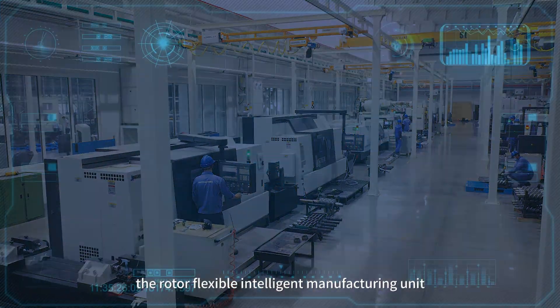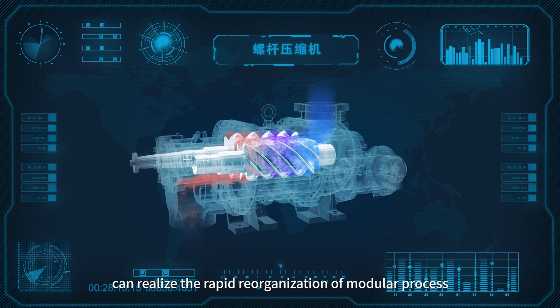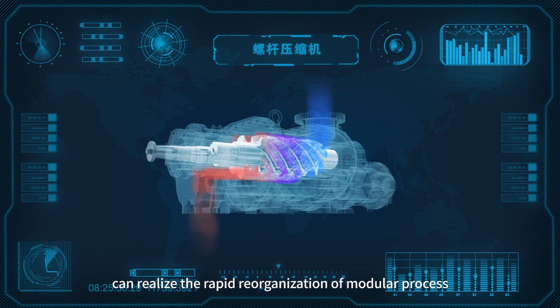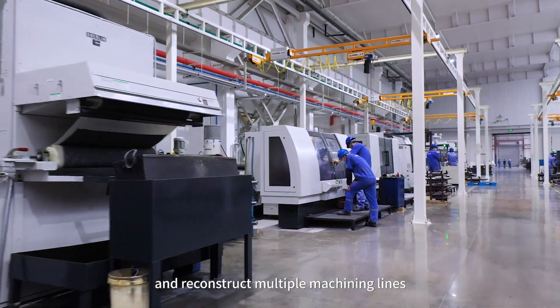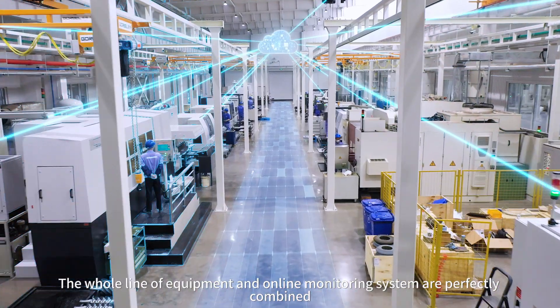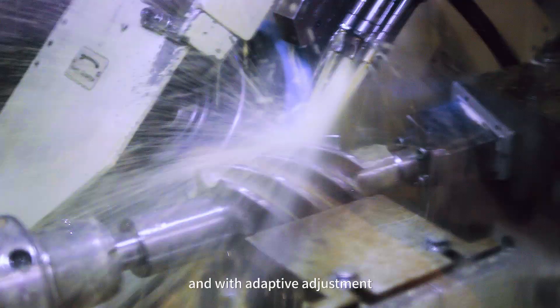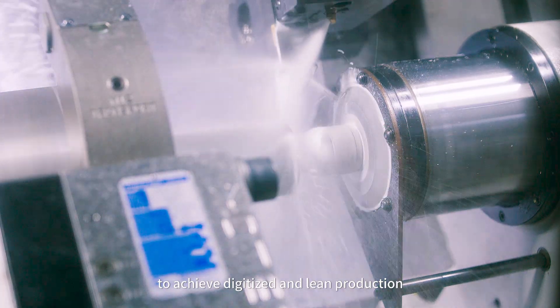The rotor flexible intelligent manufacturing unit can realize rapid reorganization of modular processes and reconstruct multiple machining lines. The whole line of equipment and online monitoring system are perfectly combined with adaptive adjustment to achieve digitalized and lean production.